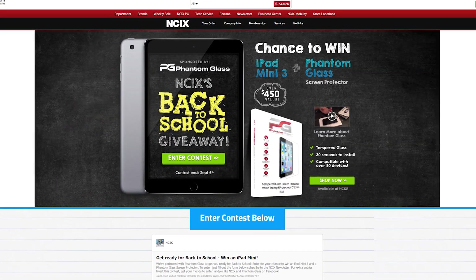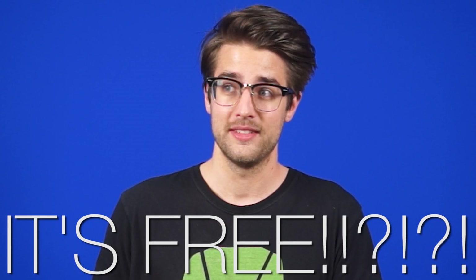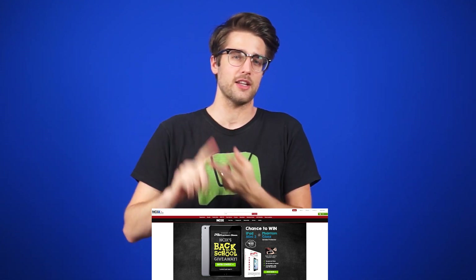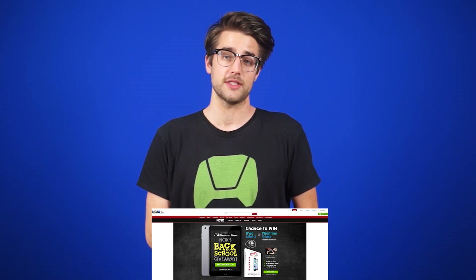You might have noticed we're sort of disdainful of Apple products a lot on this channel, but the truth is they make really high-quality products. It's just the price that's not so good. Well, this contest is perfect then, because you could win an iPad Mini 3 and a Phantom Glass screen protector without paying for it — it's free. All you gotta do is click the link in the description, fill out the form, and subscribe to the NCIX newsletter. But you can get extra entries by tweeting, getting your friends to enter, and other social media things of that nature. Click there for more details.